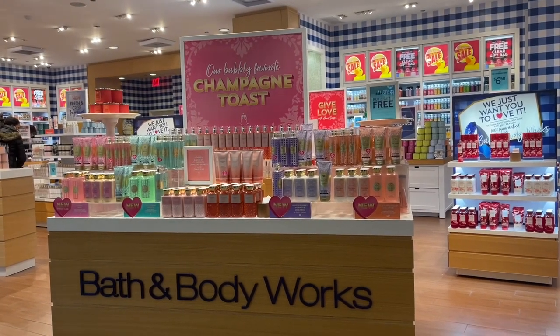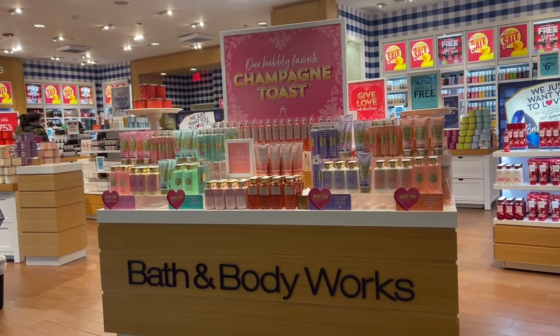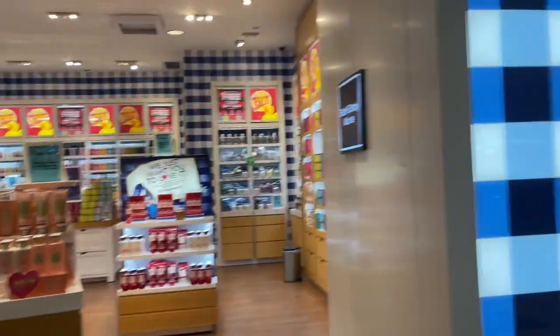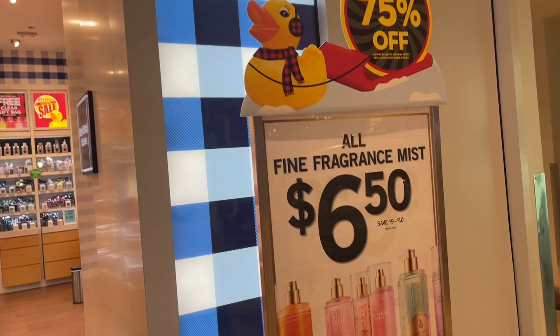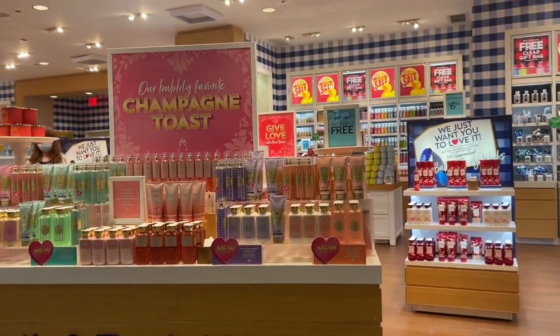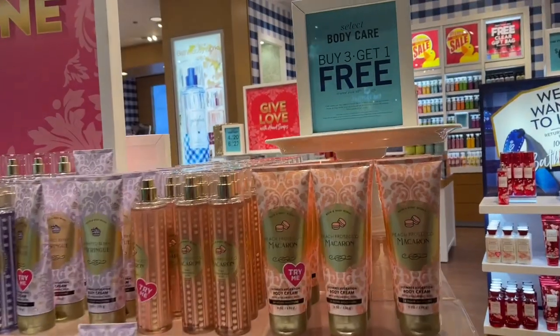Hi guys! Welcome back to my channel. Happy Friday to you all. If you're new here, my name is Anne, and today I just want to do a store walkthrough because there is a special $6.50 promotion on all of the fine fragrance mists. This is a perfect chance for you to pick up backups of your favorites or try the newness at the store.